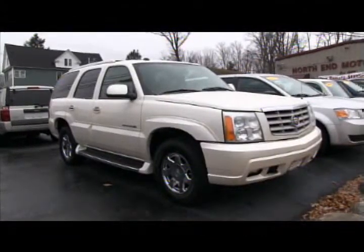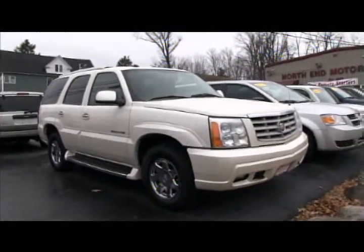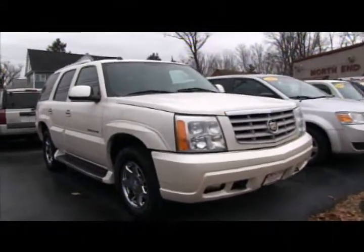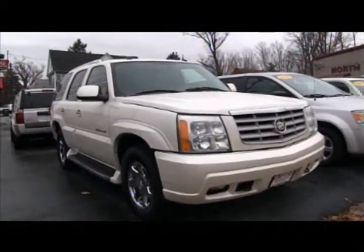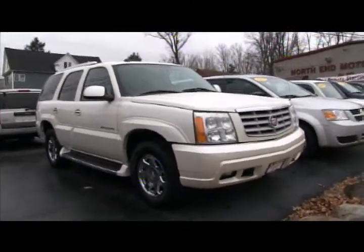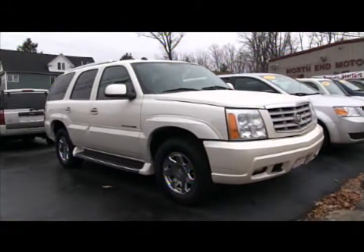After that we have a 2004 Escalade — just traded in, a super clean trade here at North End Motors. Fully loaded leather, heated seats, DVD, factory moonroof, chrome wheels. A very sharp truck. Come down, take it for a ride. You can buy it this week at North End for only $13,900.